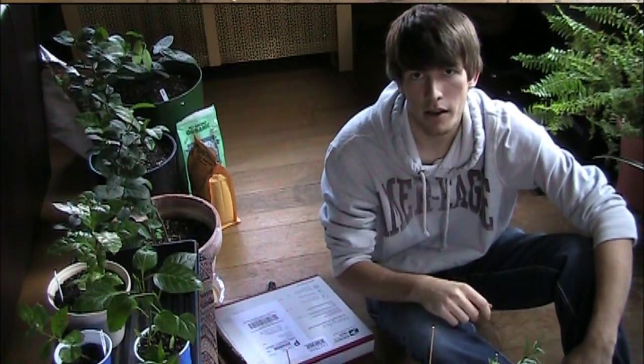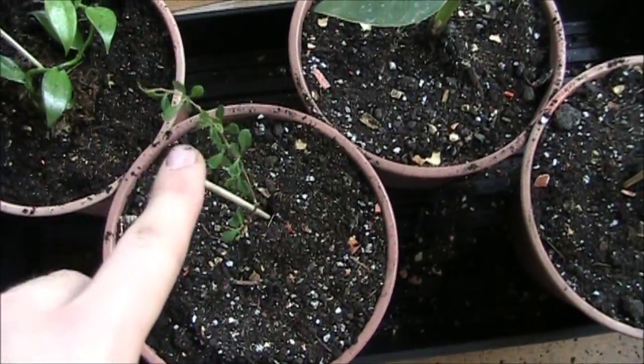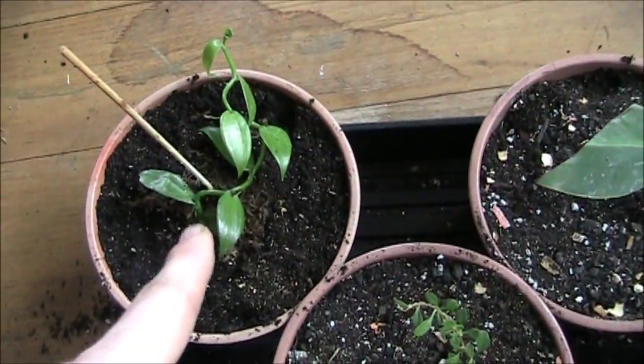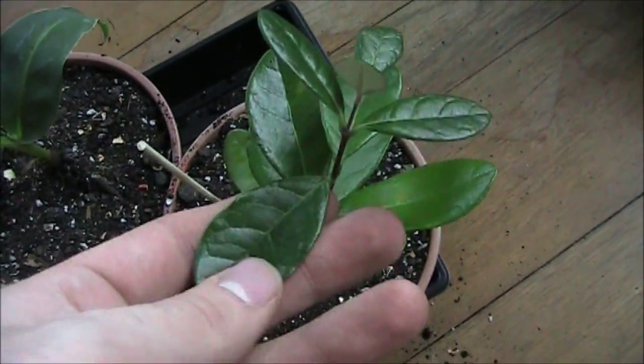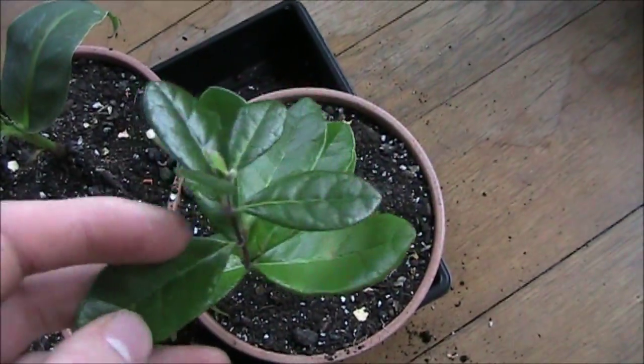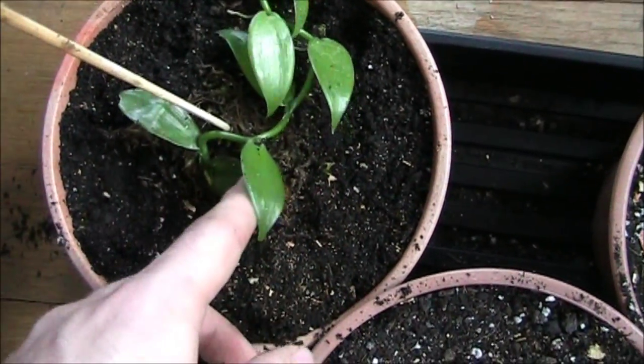I got them all planted up. This is the goji berry, this is the banana, this is the vanilla, and the feijoa. The feijoa is super beautiful — it has really thick leaves and I'm assuming it's going to make a great houseplant as well.